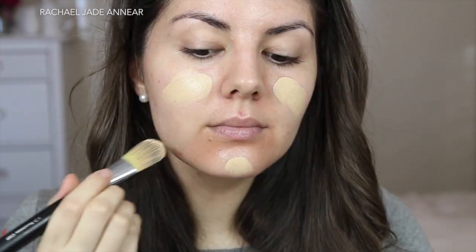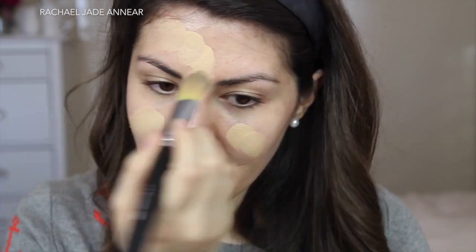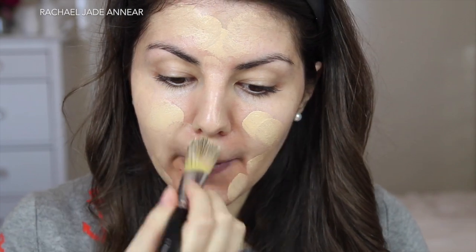I'm going to prime with the Napoleon Perdis Autopilot Pre-Foundation Skin Primer, blending that all over my face with my fingers. For foundation I'm going to be using the Bourjois Radiance Reveal Healthy Mix Foundation, applying this to my skin using a paddle brush and then blending in with my Real Techniques Expert Face Brush.